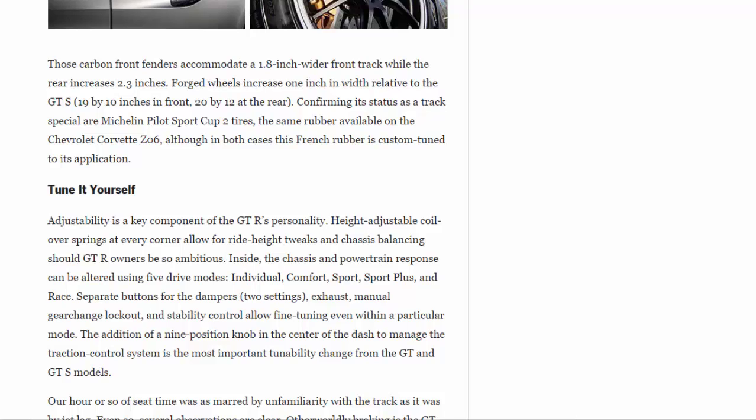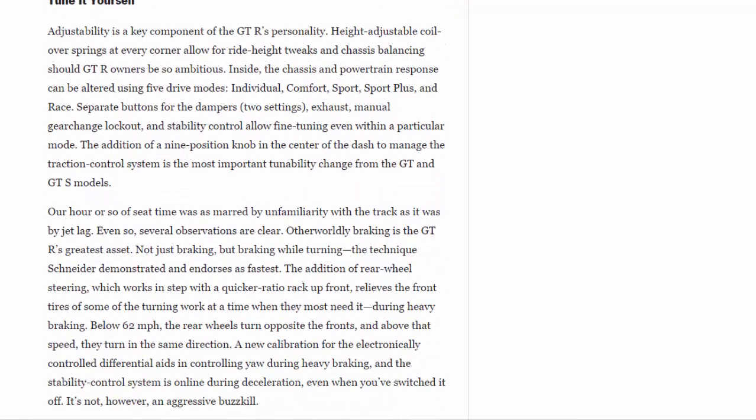Adjustability is a key component of the GTR's personality. Height-adjustable coilover springs at every corner allow for ride height tweaks and chassis balancing should GTR owners be so ambitious. Inside, the chassis and powertrain response can be altered using five drive modes: Individual, Comfort, Sport, Sport Plus, and Race. Separate buttons for the dampers' two settings, exhaust, manual gear change lockout, and stability control allow fine-tuning even within a particular mode. The addition of a nine-position knob in the center of the dash to manage the traction control system is the most important tunability change from the GT and GTS models.